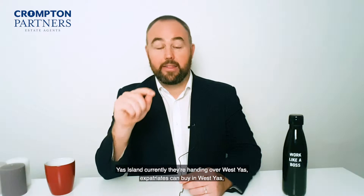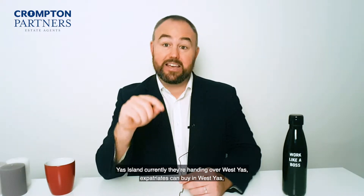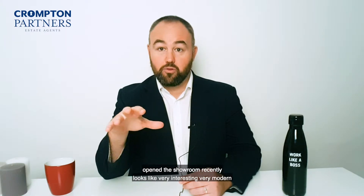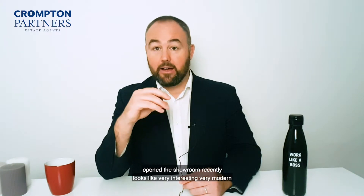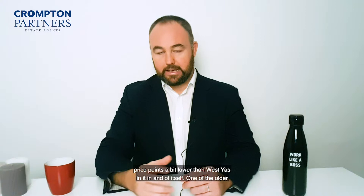On Yas Island, they're currently handing over West Yas, where expatriates can buy. West Yas has four and five bed villas. There's also Yas Acres on Yas Island — they just opened the showroom recently, which looks very interesting and very modern, with price points a bit lower than West Yas.